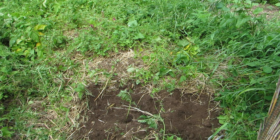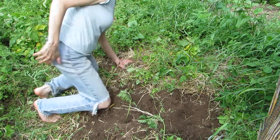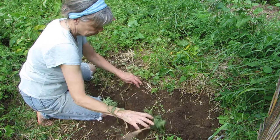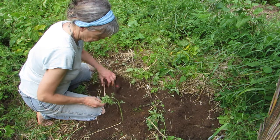Hello friends and YouTube family. Welcome back to my garden. I'm here today to share with you a little bit about soil — what makes good soil and what helps keep soil alive.